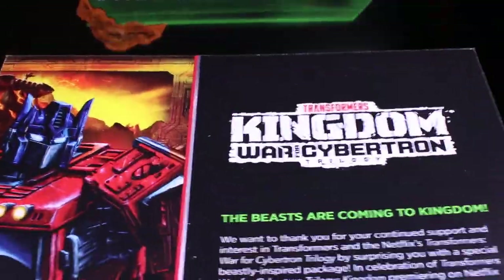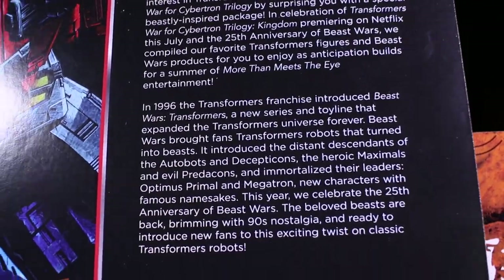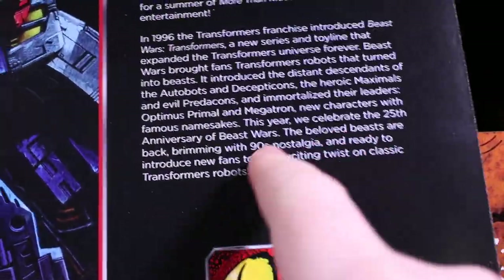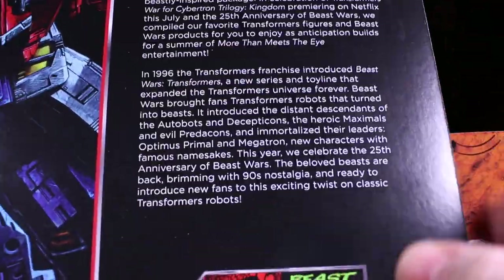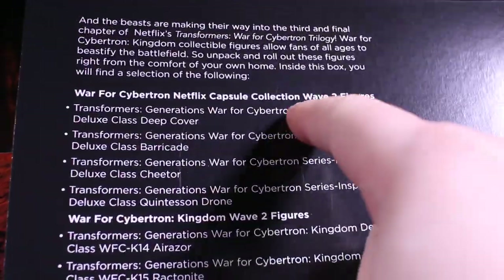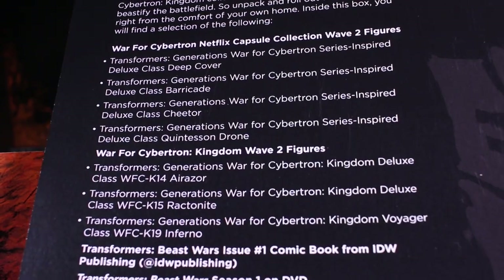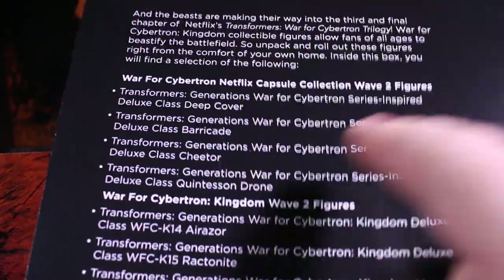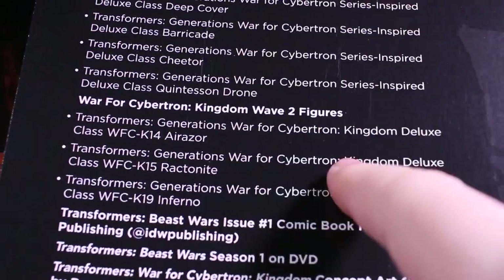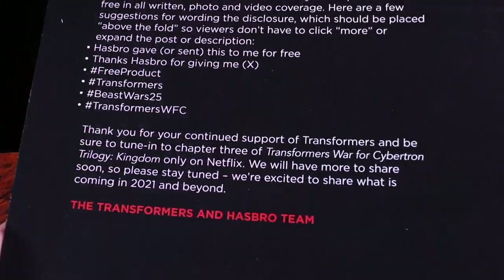There's also the other informational bit, which basically explains that this is, aside from promoting the upcoming Netflix cartoon, also hitting on the 90s nostalgia of the Beast Wars 25th anniversary. But there's no brightly colored clothing inside - not even a t-shirt. Instead there is a selection. Usually there's just a list of what's in it, but this time I looked at the list and thought, wait, how'd you fit all that in this box that's smaller than the Earthrise one? And then I saw 'selection' - I think everyone got two of these and then either the Deluxes or the Voyager.